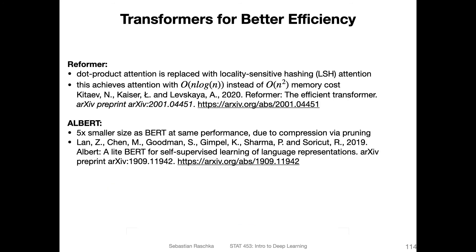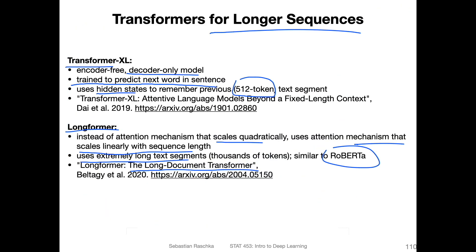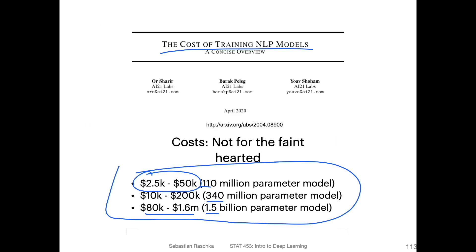Luckily, some people are also focusing on better efficiency. For instance, the Reformer replaces the dot-product attention with locality-sensitive hashing, achieving linear scaling in memory instead of n-squared. There's also the Sparse Transformer briefly mentioned, and the Longformer with its linearly-scaling attention mechanism. Many different approaches exist for making these models more efficient and accessible.